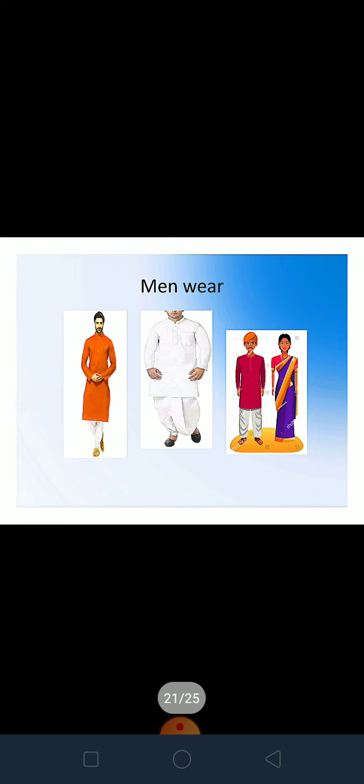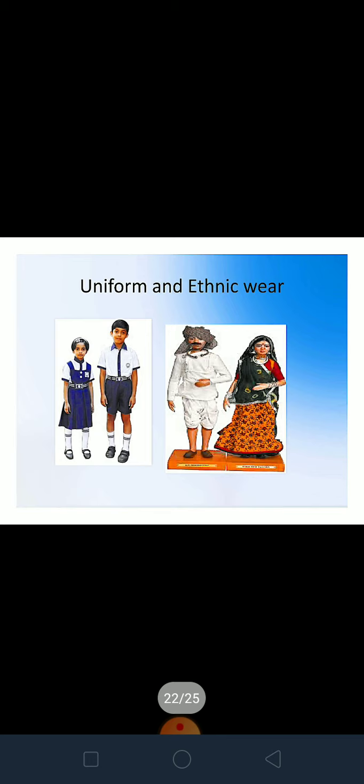Indian traditional menswear includes kurta pajama, dhoti kurta, and some kind of headgear like a turban or pagdi, which is also part of Indian culture, though these are not seen as often in cities today. Here you can see dolls showing a Rajasthani couple — the woman is dressed in lehenga chunari with dupatta, and the man is wearing dhoti kurta and a headgear turban.